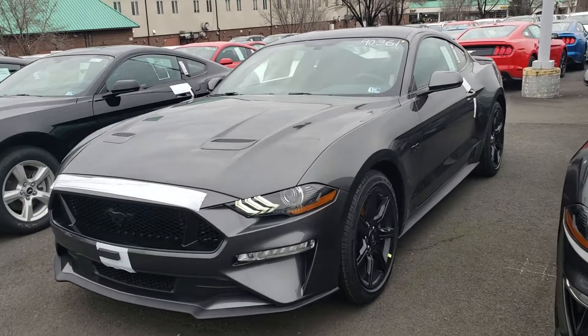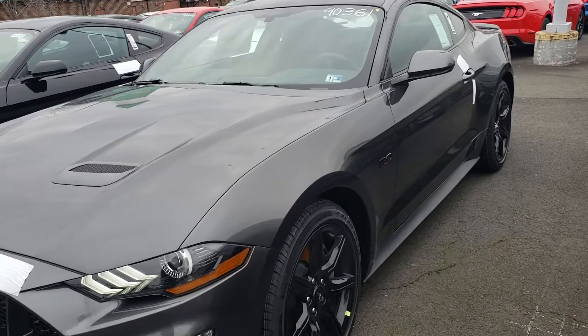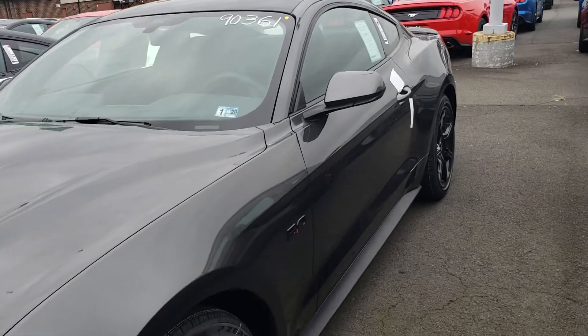Hey Brandon, this is Ethan, the internet sales manager here at Coons Sterling Ford. I was emailing with you last night — just want to send you a quick walk-around video of that 2019 Mustang GT.